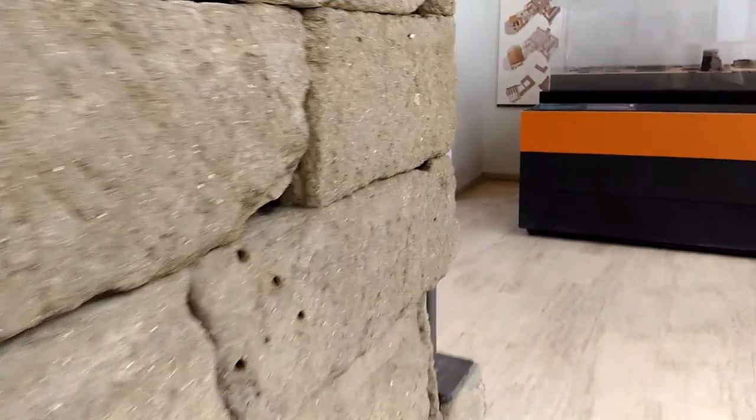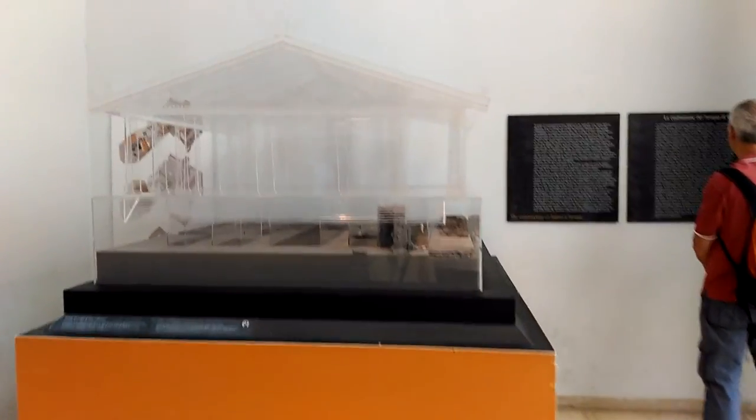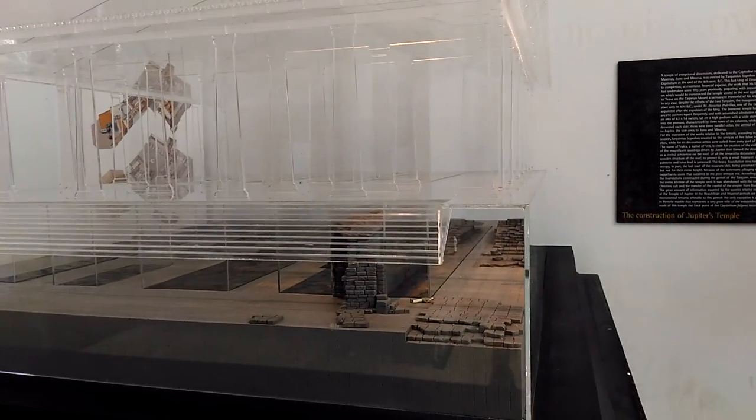And this is like something like a tunnel within the podium of the temple. See the stairs — it's so awesome and creepy. And then there's a little model which shows the temple and the remaining foundations.